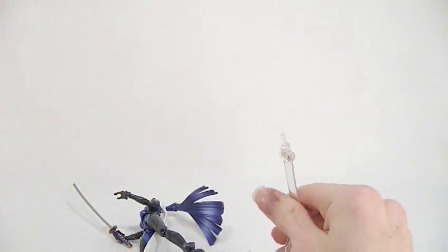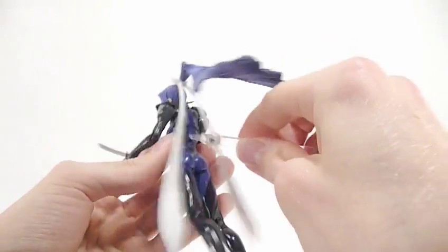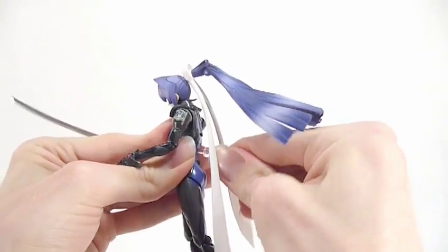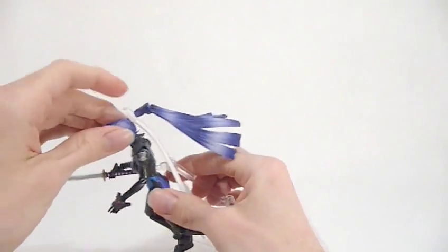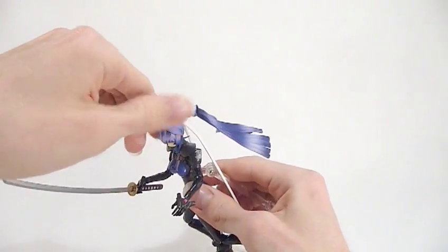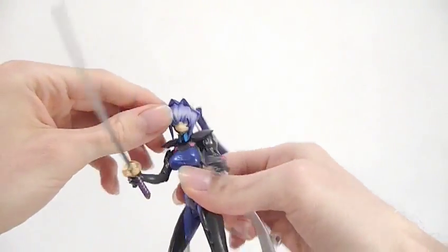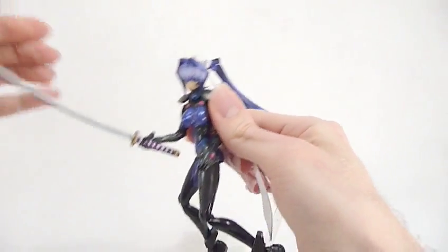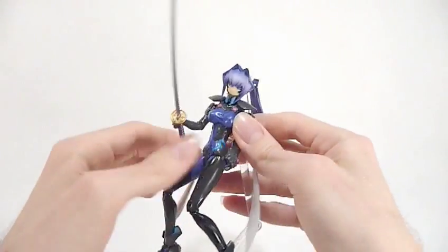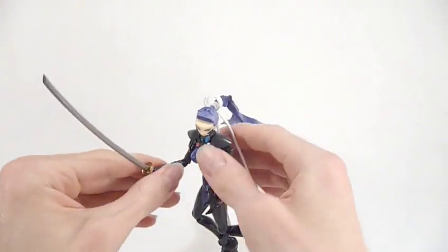She does of course come with the standard issue Figma stand, and she's got a plug in the back. Now you can get her into all sorts of cool poses. The only thing I found a bit disappointing is she's virtually got no neck articulation at all — not even side to side really, which was a bit disappointing. But she does have waist articulation, so that makes up for it to a certain extent.